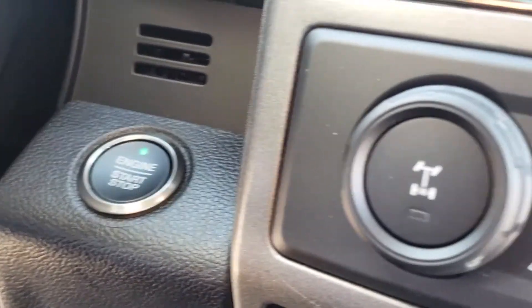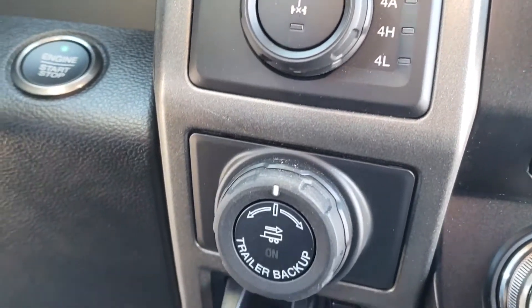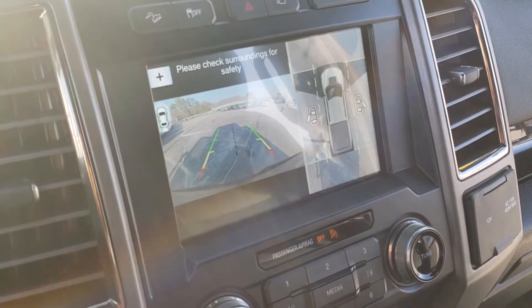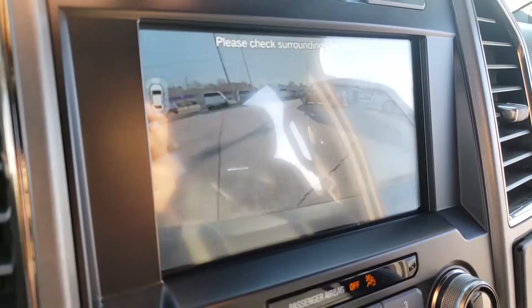Right of the steering wheel is the push-start button and the Pro Trailer Backup Assist with Trailer Brake Controller. There's navigation and a 360-degree camera with split-view display. Among camera views, there is also Dynamic Hitch Assist.